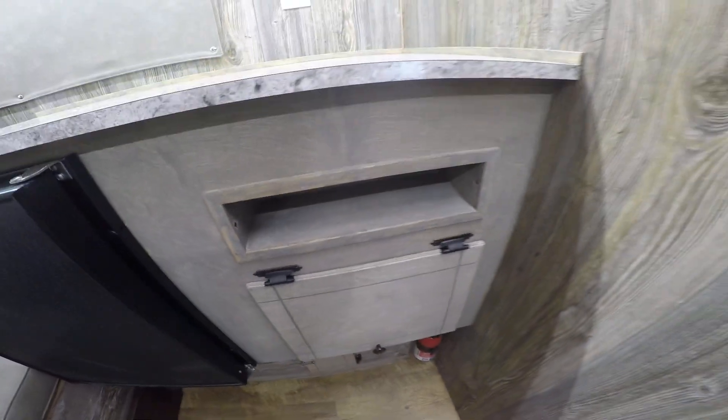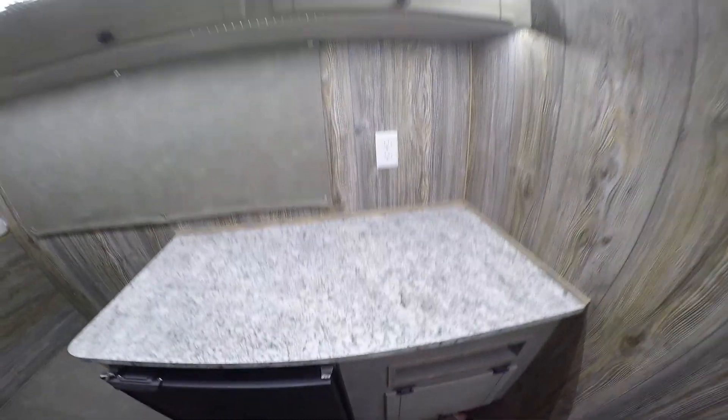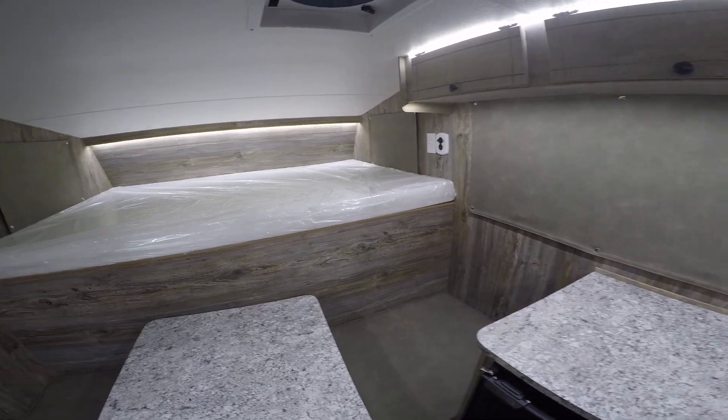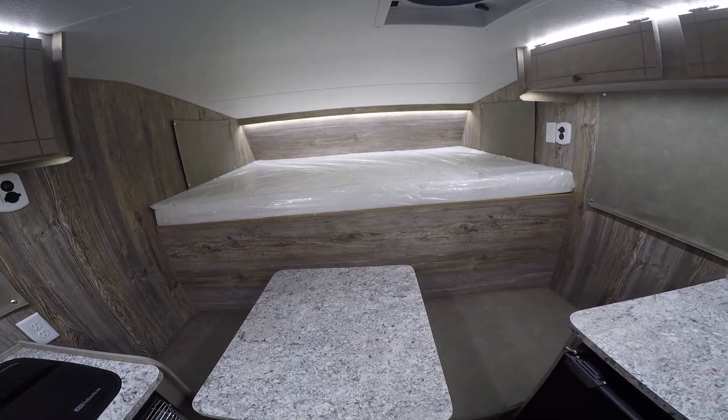Over here we've got more storage down low and a little cubby — this is where your propane compartment is on the outside — and another big countertop with storage above it. Pretty good use of space inside a camper for a five and a half foot truck bed.